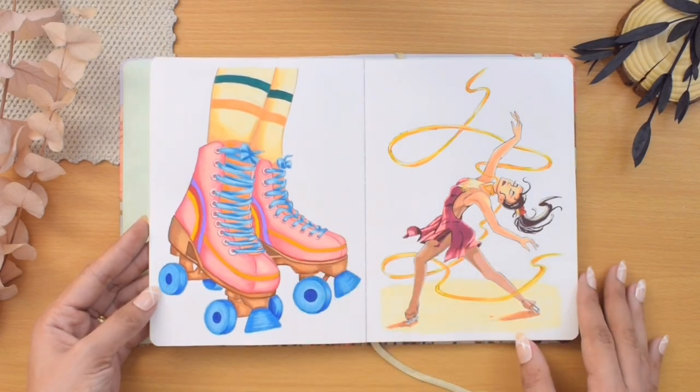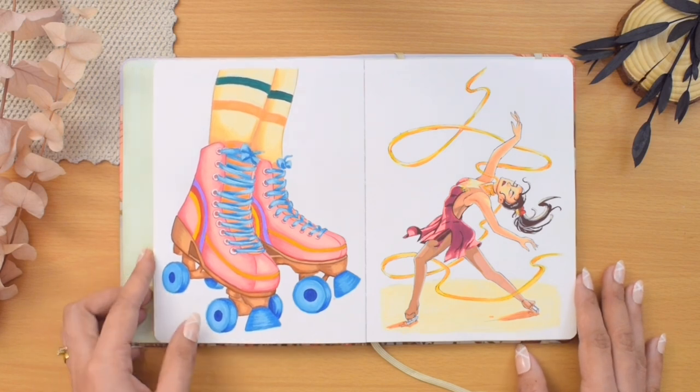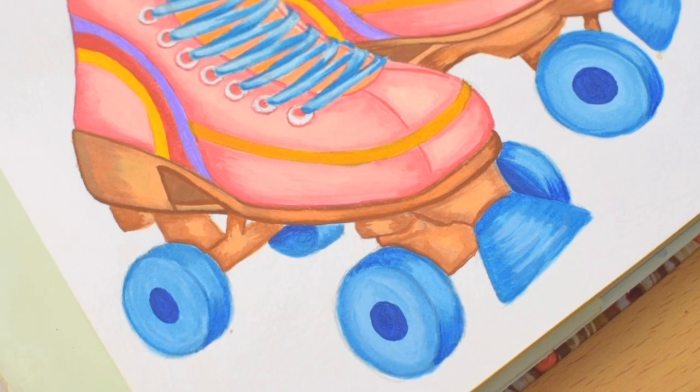The next one is something from the 70s. I skipped this page before since I didn't know what to paint yet, but in the end I chose to draw a pair of roller skates using acrylic paint pens.